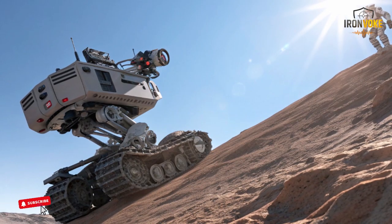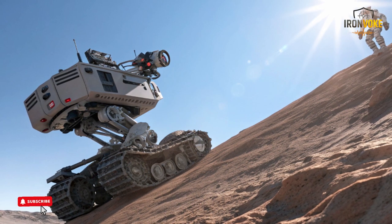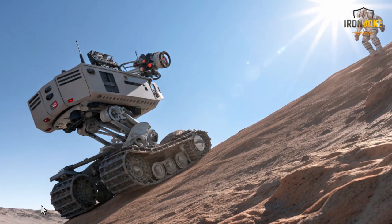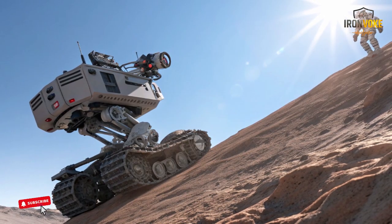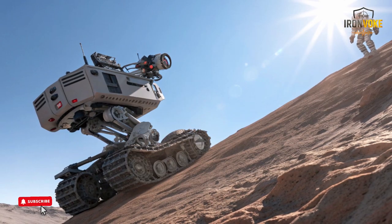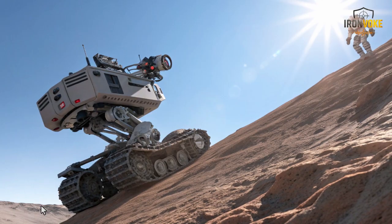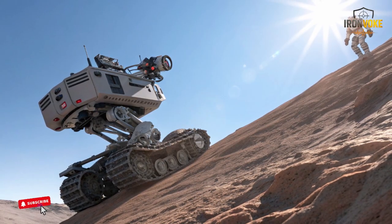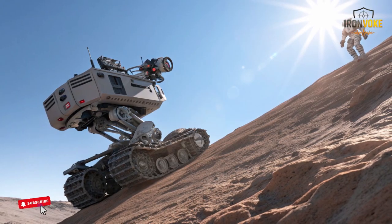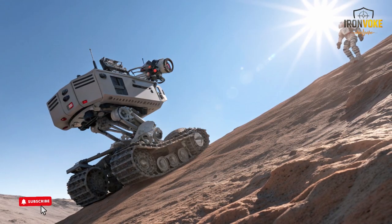The Rex MK2 also features obstacle avoidance behavior, scanning its nearby environment to identify rocks, uneven ground, and other physical challenges. Its software analyzes these elements in real time, adjusting speed and steering to prevent collisions or stuck situations. This autonomy does not remove human control, but supports it, reducing workload while still giving operators the ability to take over instantly when needed.